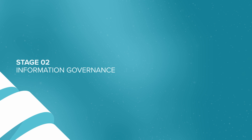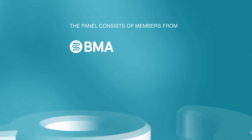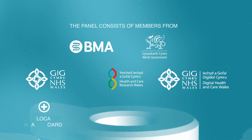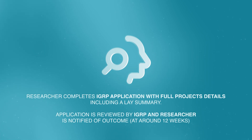Stage 2: Information Governance. The researcher will request access to the Online Information Governance Review Panel (IGRP) Application System. The panel consists of members from the British Medical Association Wales, the Welsh Government, Public Health Wales, Health and Care Research Wales, Digital Health and Care Wales, Local Health Boards, Academic Institutions, and members of the public. The researcher completes the IGRP Application with project details including a lay summary. The application is then reviewed by the IGRP and the researcher is notified of the outcome at around 12 weeks.